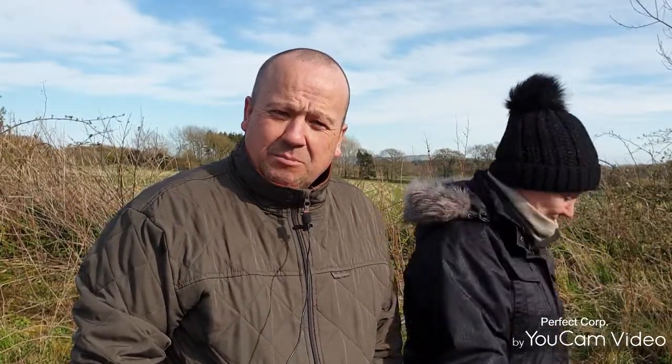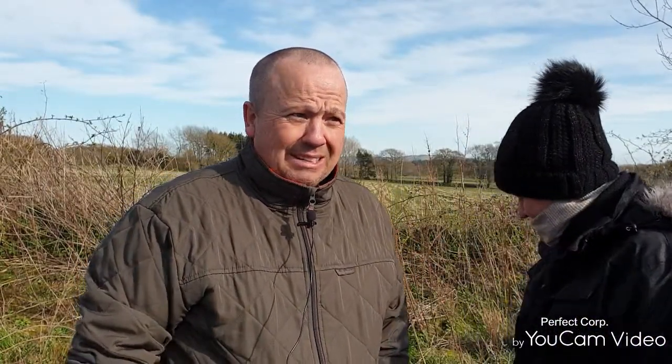Hello everyone, welcome back to the channel, welcome back to another video. Sarah's with me today and we're going to take the cover off the caravan. It's very cold. It's been on there for over two months now. I don't think the weather is going to improve anymore or get any worse, hopefully. So we'll set the camera up so that we can get this cover off.